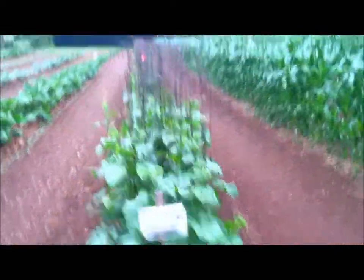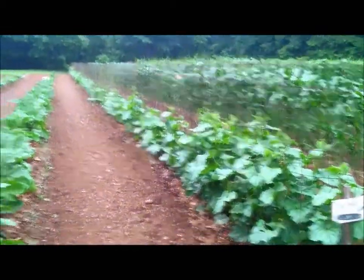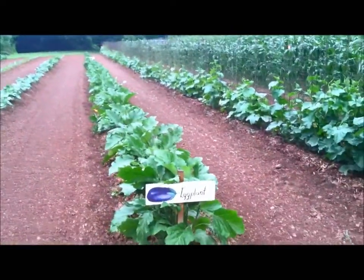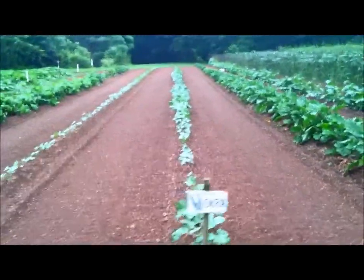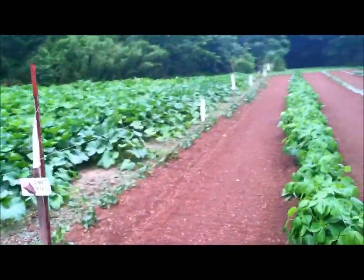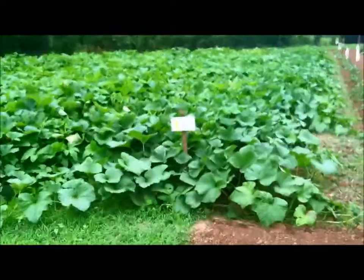Cucumbers — I've seen some little ones on there, so it won't be too much longer on those. Also seen a few little eggplants on the eggplant. This is okra — it's still pretty small. And then over there's the sweet potatoes with those stinky socks again.